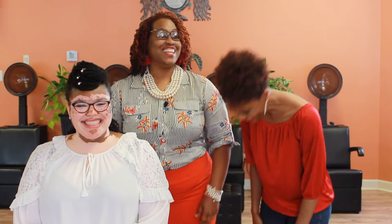How long did it take to achieve this style? Only 15 minutes. 15 minutes? Has anybody ever been in the hair salon for 15 minutes? It only took 15 minutes.